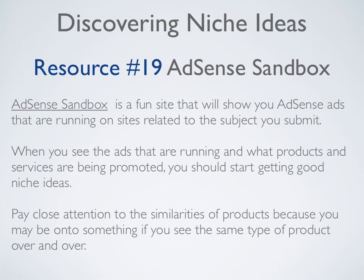Resource number nineteen is AdSense Sandbox, a fun site that will show you AdSense ads running on sites related to the subject you submit. When you see the ads that are running and what products and services are being promoted, you should start getting good niche ideas. Pay close attention to similarities between products, because if you see the same type of product over and over again, you may be onto something.